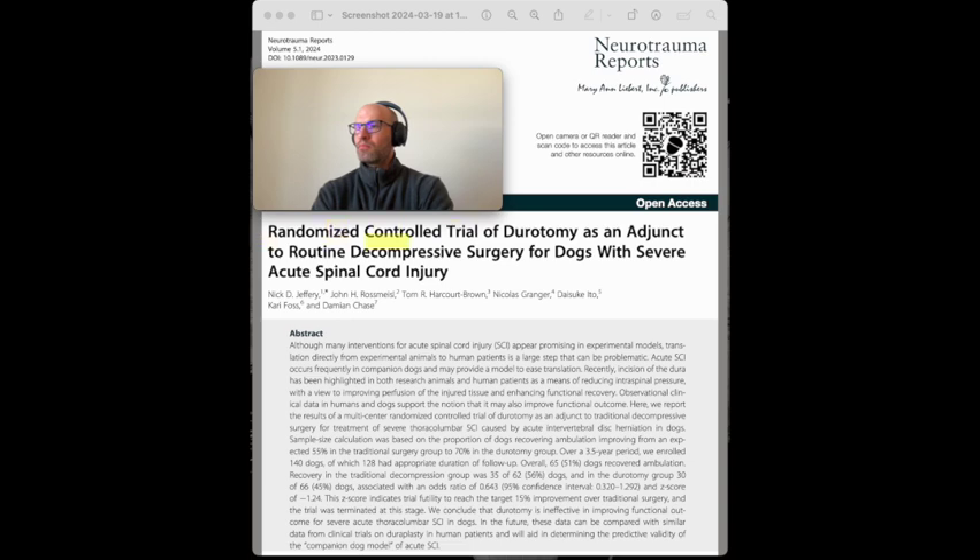Interim analyses with conservative stopping rules were implemented at one-third of the proposed total recruitment, with intentions to continue at 67% and 100% of the total study population if appropriate. Logistic regression would be used to calculate the odds ratio of recovery in the two groups to determine the effectiveness of the dorotomy. In veterinary medicine, dogs with acute SCI are first examined by general practitioners and then referred to specialist neurosurgical clinics for diagnosis and treatment, incurring a delay of several hours before surgery is possible. At specialist clinics, affected dogs undergo cross-sectional imaging and are immediately taken for decompressive spinal surgery by dorsolateral hemilaminectomy for removal of herniated material from the epidural space.